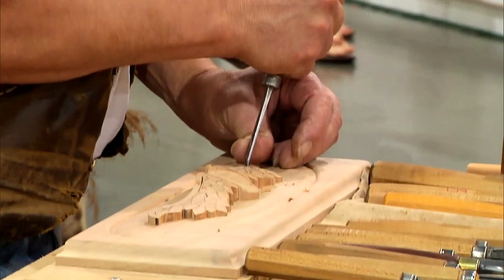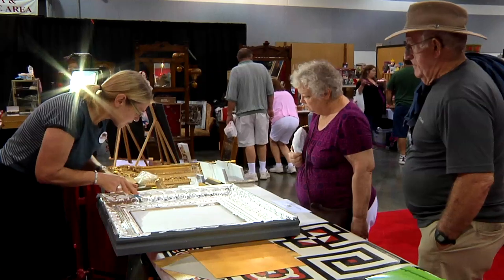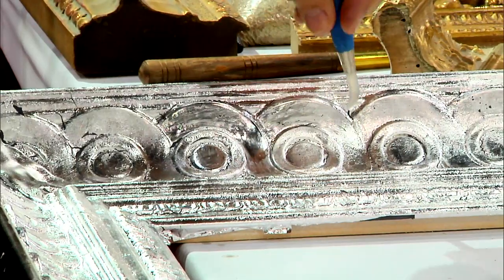Preservation Artisans Guild is an invitation-only organization. The mission is to promote the crafts and promote the artisans. I decided to join the guild so that I could rub shoulders with other artists that are in the process of preserving old historic buildings.